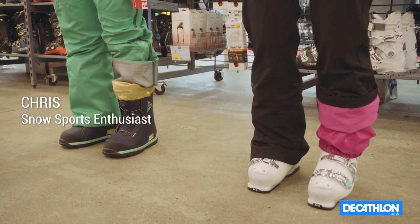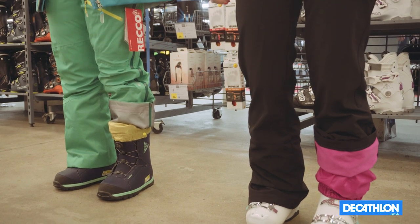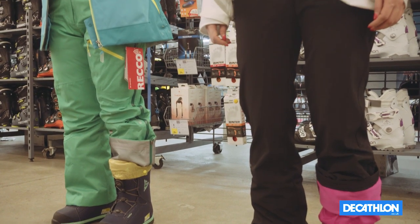Today I will give you tips on how to choose your ski pants. The first question you want to ask yourself is whether you'll be skiing or snowboarding, and what type of skiing or snowboarding you'll be doing.